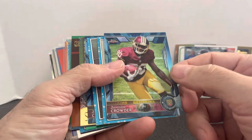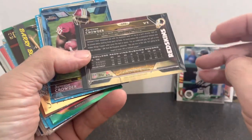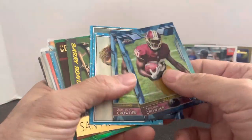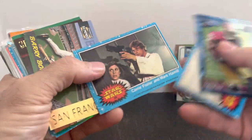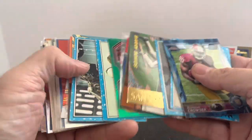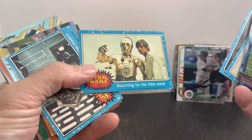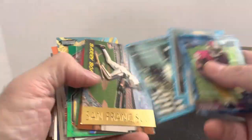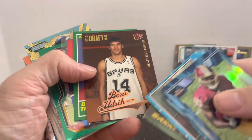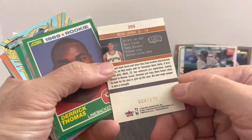A couple of Jameson Crowder Topps Chrome Blue Refractors — his rookie card, not numbered but still a Blue Refractor. A few Star Wars cards, picking those up for a dime. That C-3PO pointing off to the distance was always one of my favorites as a kid. Barry Bonds insert — these draft day rookies were hard to get. Not a big name guy but numbered out of 375. Derek Thomas rookie, Stefan Diggs, Kelsey, Kevin Young numbered out of 99.